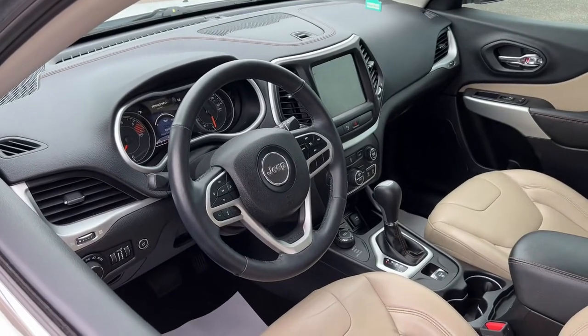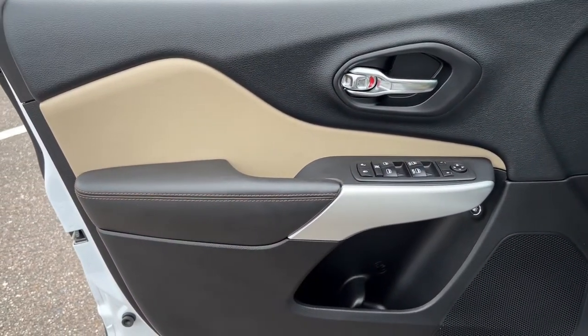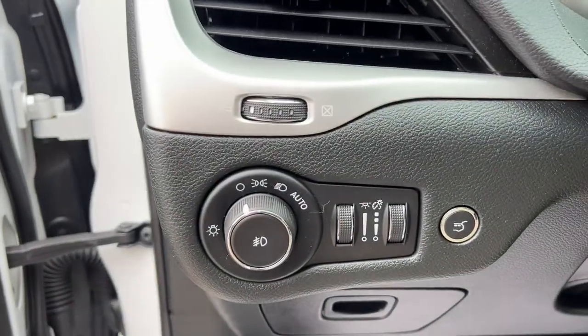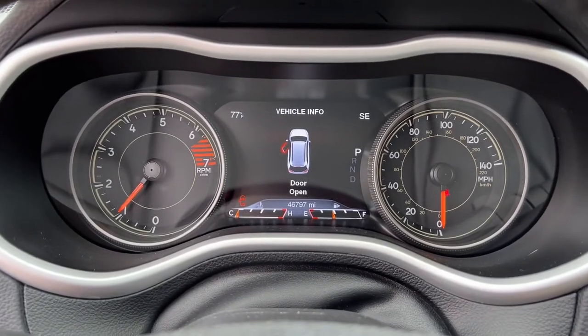The following are some of this vehicle's highlighted options: keyless entry, power lift gate, backup camera, fog lamps, electronic stability control, intermittent wipers, universal garage door opener, trip computer, power windows, bucket seats.